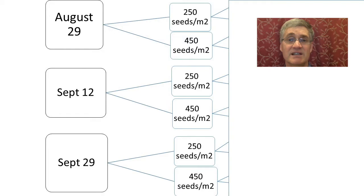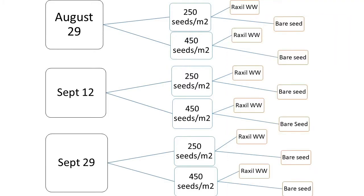At each of these seeding dates, seeding rates of 250 and 450 seeds per meter squared were evaluated. And finally, the seed was either left bare or treated with Roxl WW for each of the seeding dates and rates. This gave us a total of 12 treatments in the end for comparison.